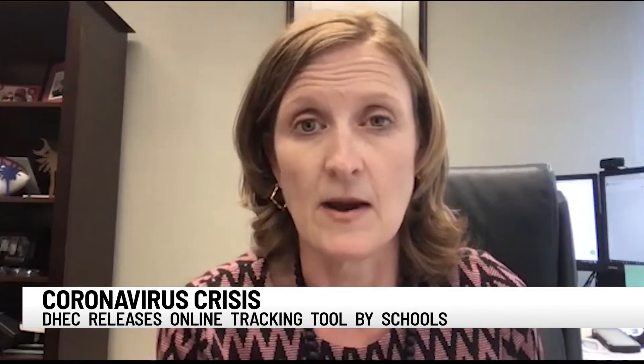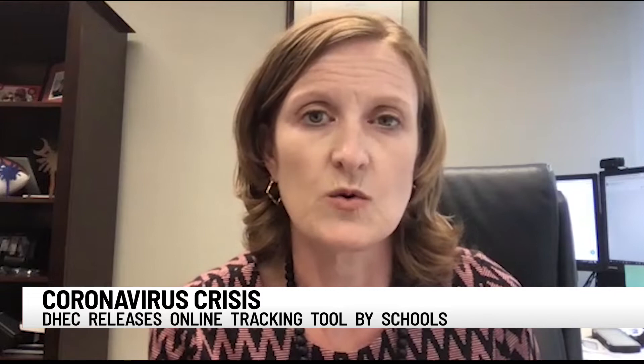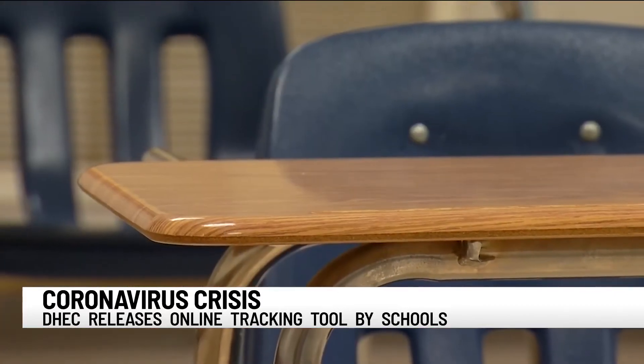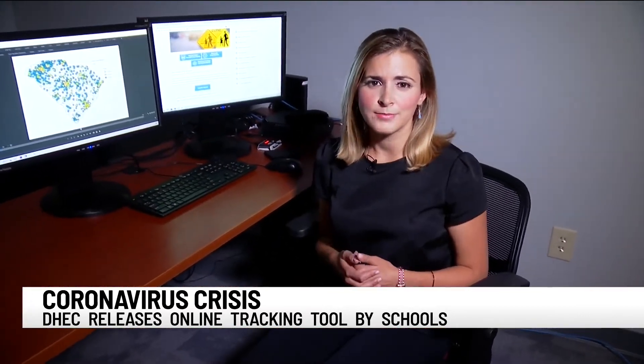We've been reporting this data to our parents, our staff, and our community for more than two weeks prior to the state coming out with this tool. Robinette says their information is posted on the district website and updated daily. And DHEC may be making improvements to this online tool in the coming days as they get more feedback.